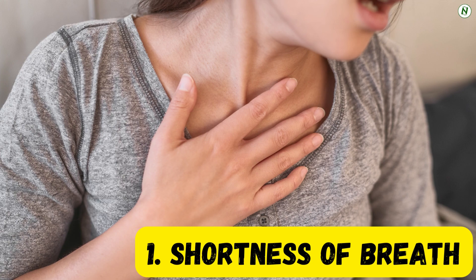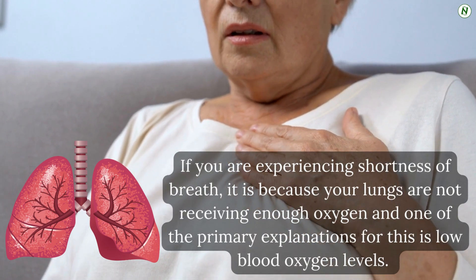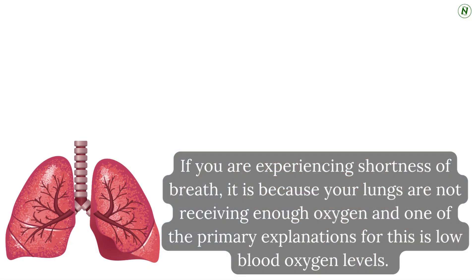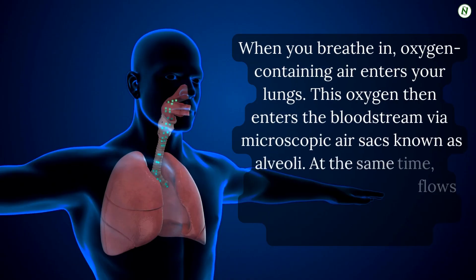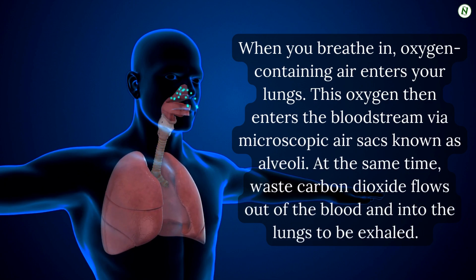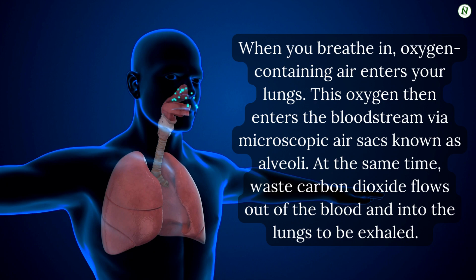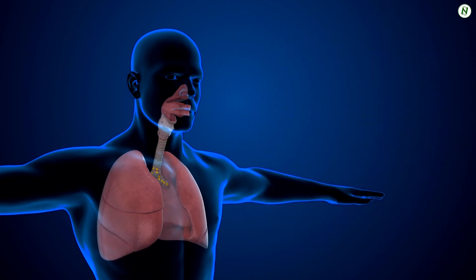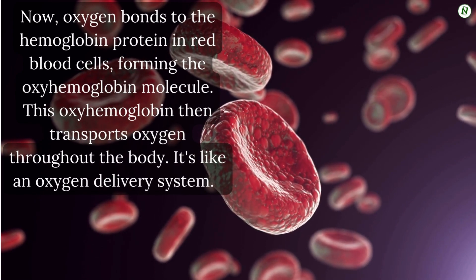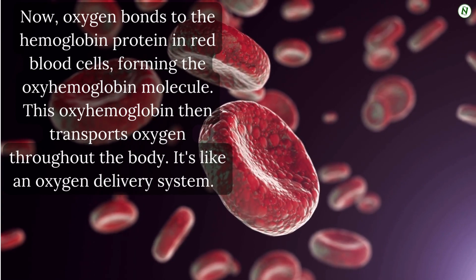Number 1: Shortness of breath. If you are experiencing shortness of breath, it is because your lungs are not receiving enough oxygen, and one of the primary explanations for this is low blood oxygen levels. When you breathe in, oxygen-containing air enters your lungs. This oxygen then enters the bloodstream via microscopic air sacs known as the alveoli. Finally, waste carbon dioxide flows out of the blood and into the lungs to be exhaled. Oxygen bonds to the hemoglobin protein in red blood cells, forming the oxyhemoglobin molecule, which then transports oxygen throughout the body — like an oxygen delivery system.